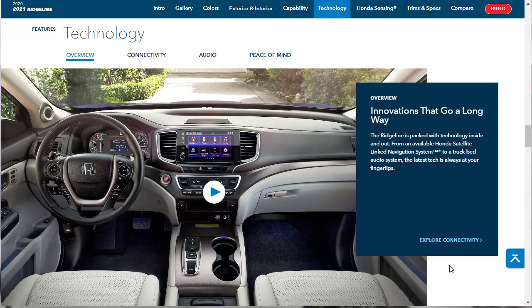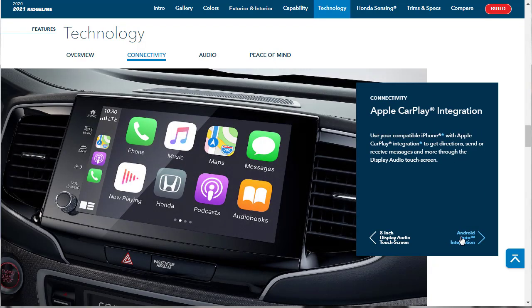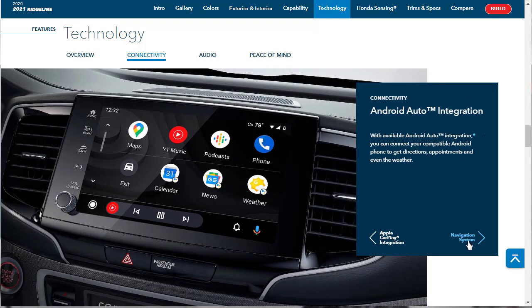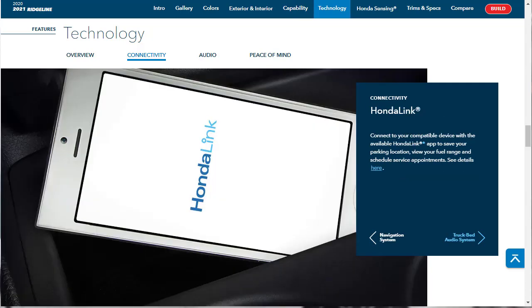Let's go over the technology features for the 2021 Ridgeline. Honda says the Ridgeline is packed with technology from the available Honda satellite-link navigation system to a truck bed audio system. Here's the 8-inch display audio touchscreen where you can do navigation, phone, settings, and audio, with the truck bed audio link in there as well. Of course, you've got Apple CarPlay and Android Auto integration.